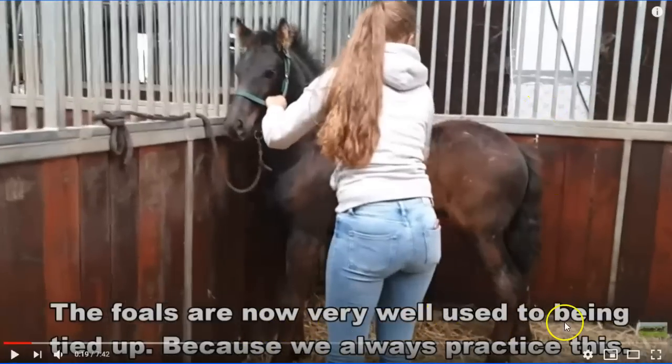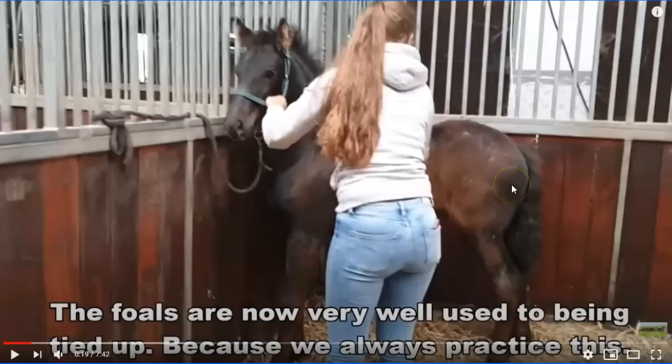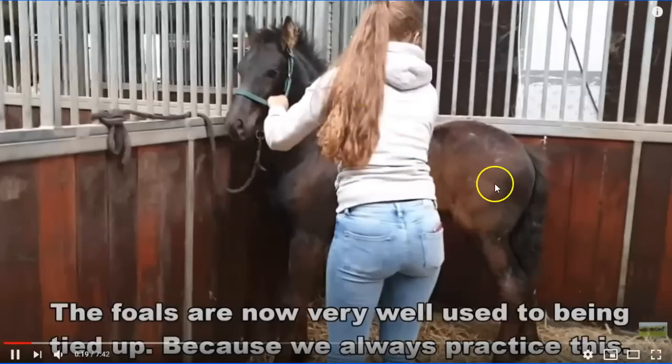The video claims: 'This foal is very well used to being tied up because we always practice this.' Well, you ain't practiced it enough, because this horse is not used to being tied. It's scared to death, and you're trapping it in a corner, putting way too much pressure with no release. You've got your hand in a dangerous position and you're causing fear to this baby.